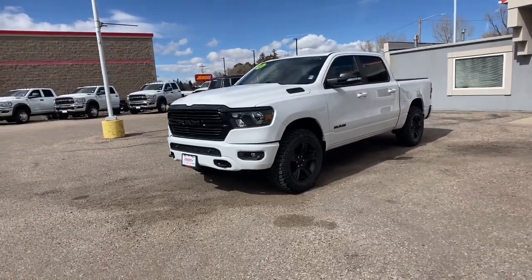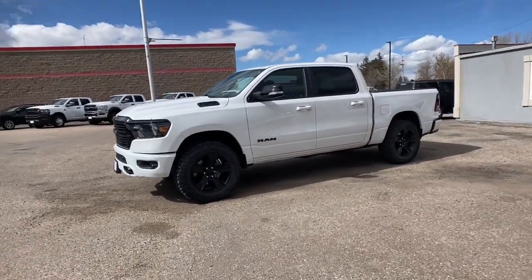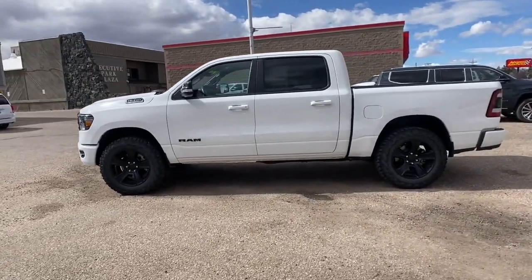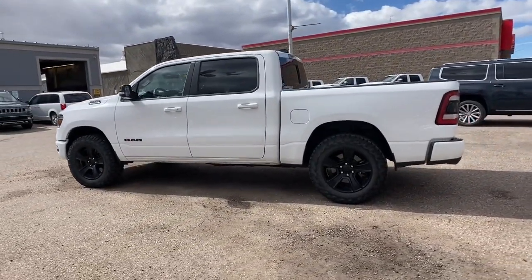This could be the car for you — the 2021 Ram 1500. This vehicle is an outstanding buy with fewer than 45,000 miles on the odometer.